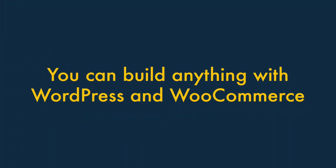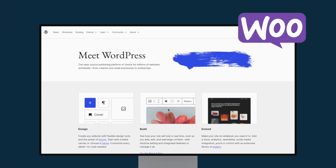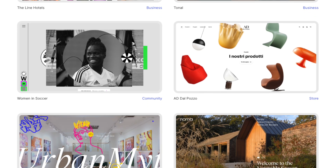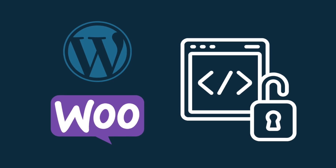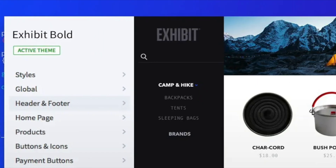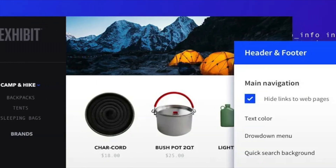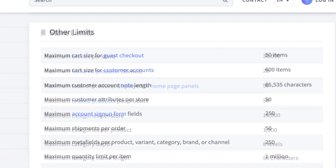Second, you can build anything with WordPress and WooCommerce. If you're using the self-hosted version of WordPress in conjunction with WooCommerce, you'll be able to build anything you like, because both are open source tools — customizable right down to the source code. Although BigCommerce is a pretty flexible platform too, it takes more of a walled garden approach to web design, and there are more limits on what you can do with it.